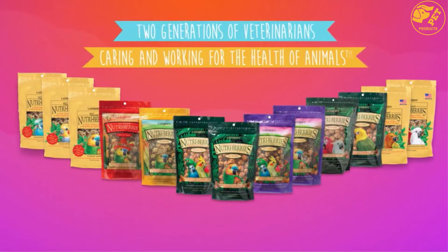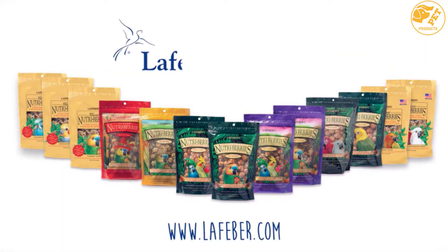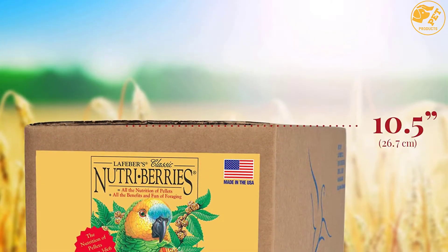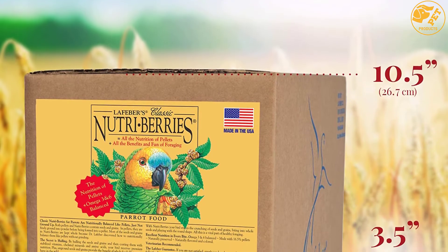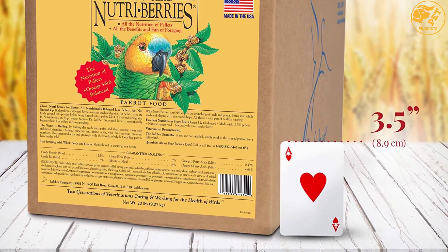The Classic Nutri-Berries contain carbs and proteins to give your parrot an active lifestyle. They are highly organic and composed of human-grade ingredients, and do not contain preservatives, colors, or artificial flavors. The Nutri-Berries are a great choice for parrot owners.